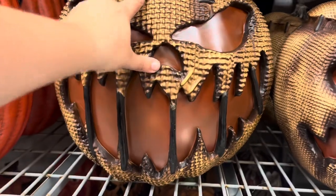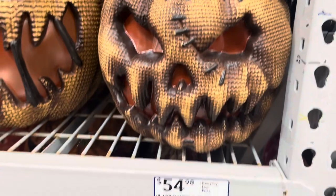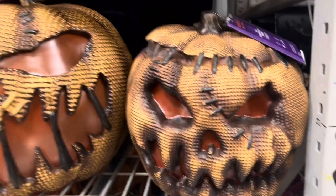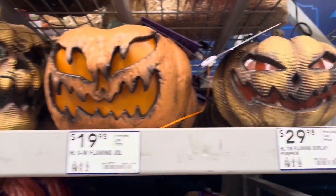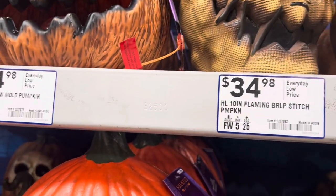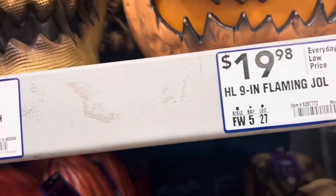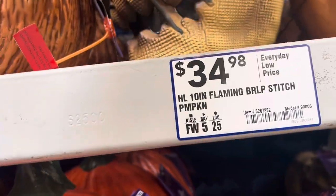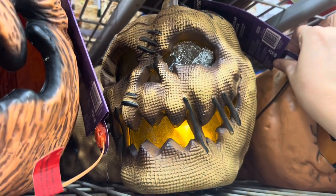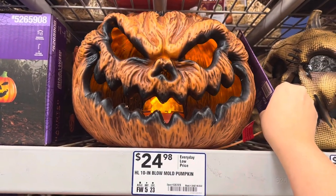We have these huge pumpkins. This one's $70, a little smaller version is $55, and even smaller is $30. This one's $20. He's creepy for $35. Trying to see if they light up — yes, they do. The mouth is, like, on fire. That's cool. Let's see his friend here — $25 for that. Not bad.